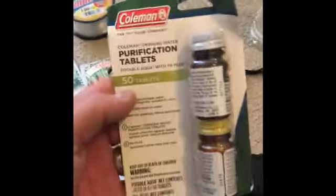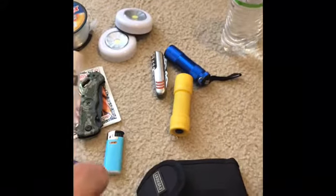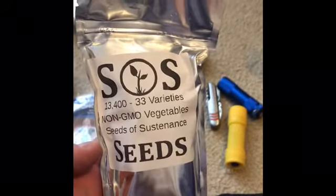Flashlight. Lighter — you can use that for fire. Water purification tablets, got that at Walmart for a few bucks. Magnetic wristband — that was just in my garage, threw it in there anyway. Paper mask — you can wear your cloth mask or COVID mask. Rain poncho. This right here got off eBay — it's got 13,400 seeds, 33 varieties of vegetables. I think it was like 15 bucks. If you need to plant anything, you got it.